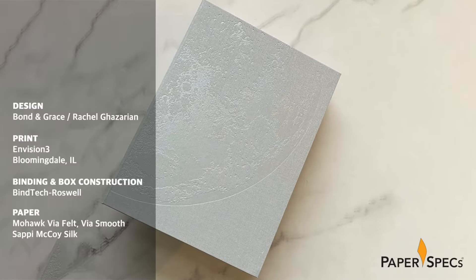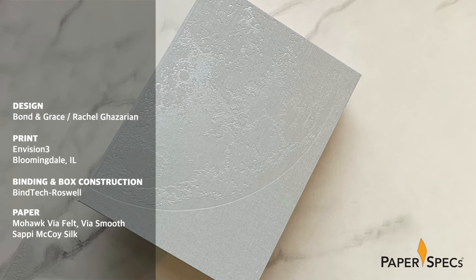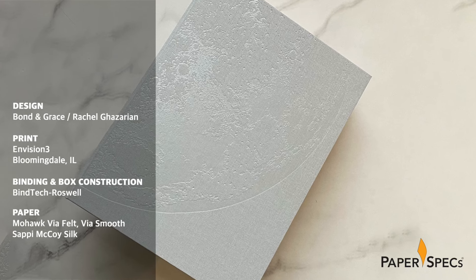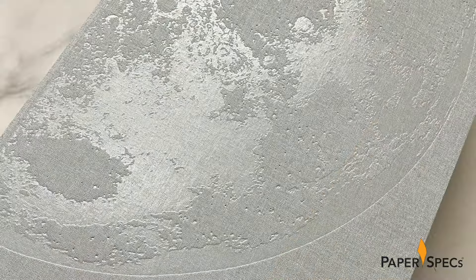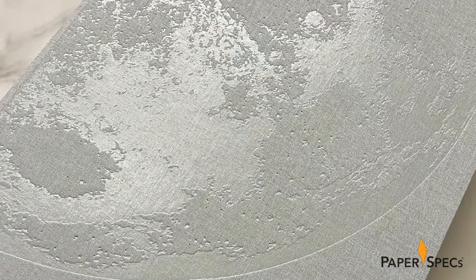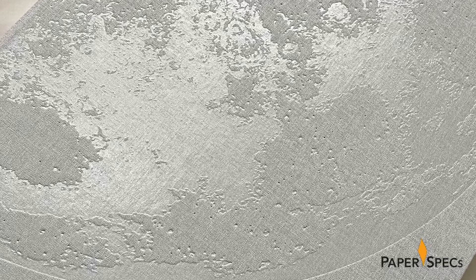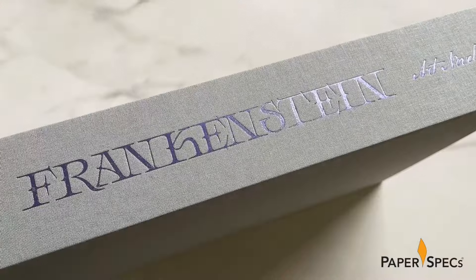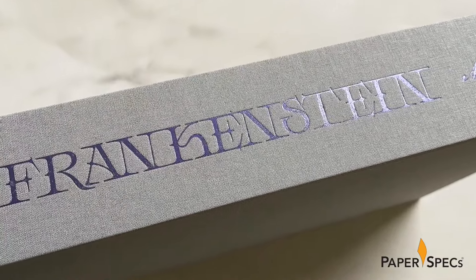Designed by Bond and Grace and Rachel Gazarian and printed by Envision 3, this hefty tome arrives in its own customized cigar box packaging, courtesy of my friends at Bintag Roswell. The packaging alone is both eerie and intriguing, with clear foil and debossing enhancing the lid's artwork, while the title, author and publisher name are all hot foil stamped in purple along the spine.